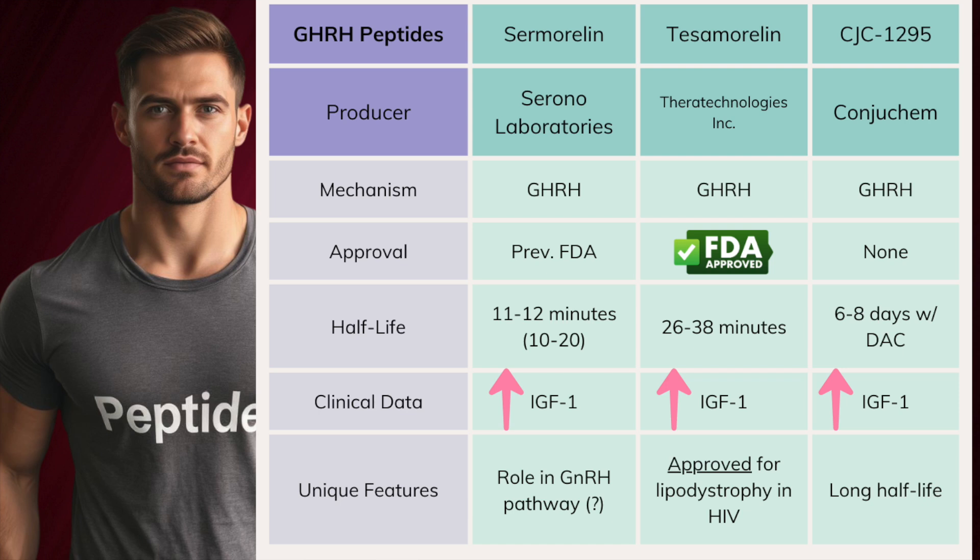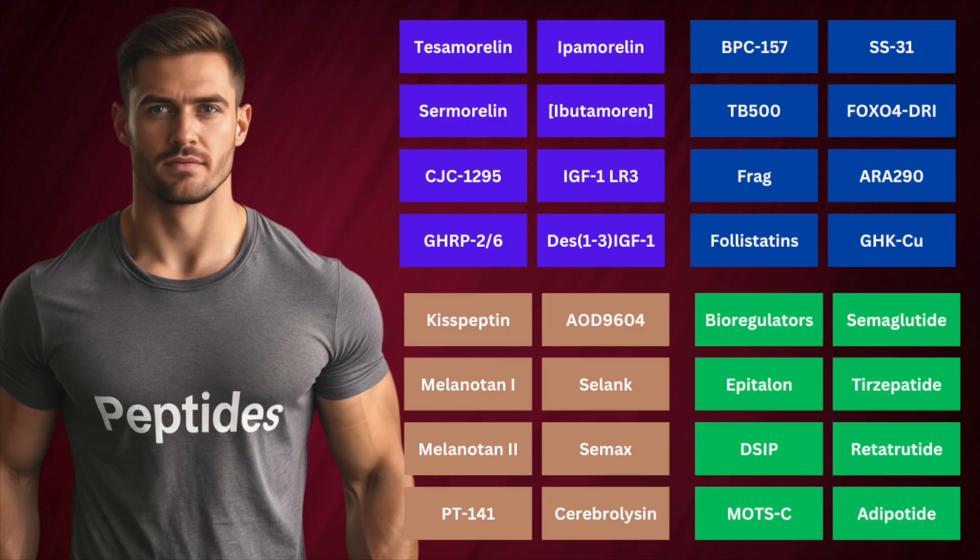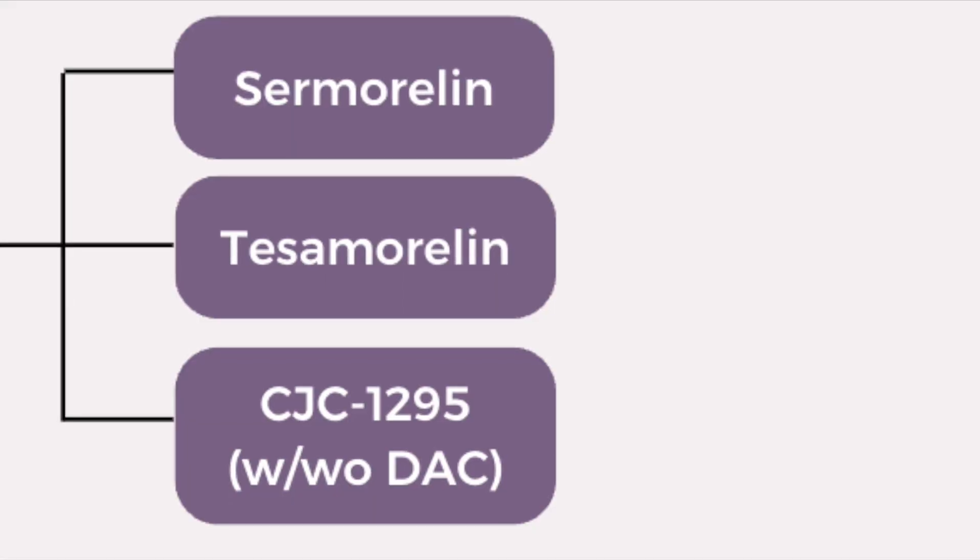CJC-1295, on the other hand, is a bit different because in its compounding, the developers at ConjuChem linked a drug affinity complex to the peptide, which in its DAC form significantly prolongs its half-life — from a compound whose half-life would likely sit sub-30 minutes to about 6–8 days. Although this technology is interesting and unique, it's important to keep in mind that significantly sustaining growth hormone release likely predisposes to increased duration of side effects if it's intolerable.